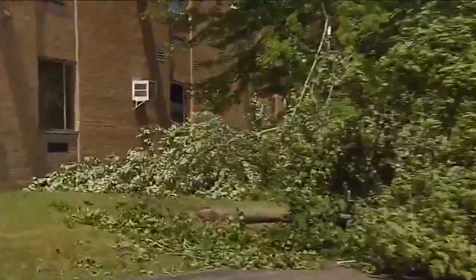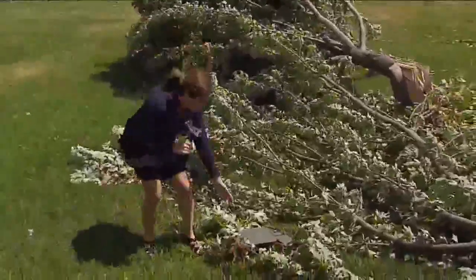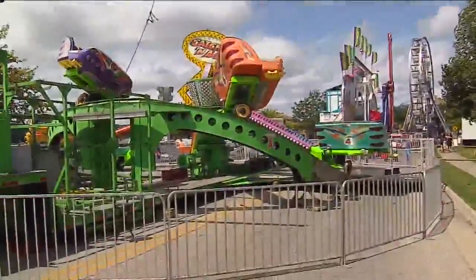The tornado came within feet of senior homes and a school. The trees behind Eastview School make this one of the worst hit areas in Lake Geneva. Crews are finding debris scattered out here among them.